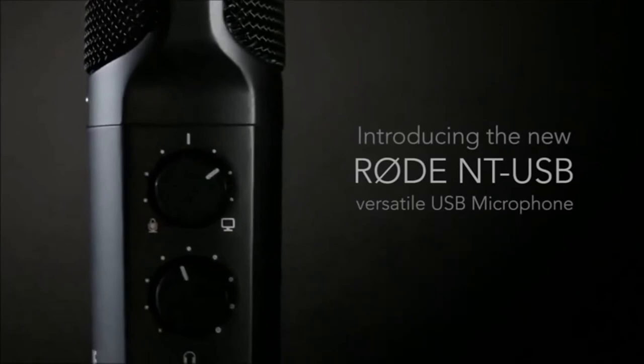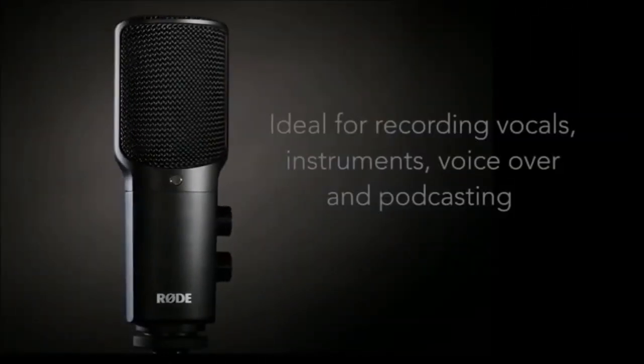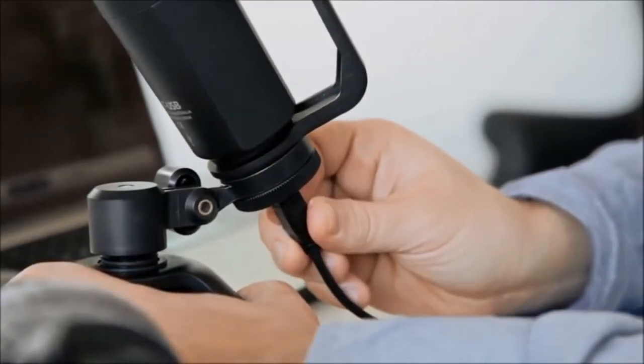So guys, this was the video about the best microphones for voice-overs. All the links are given in the description — do check them out. If you enjoyed the video, be sure to hit the like button and subscribe to our channel for more videos. Thank you.